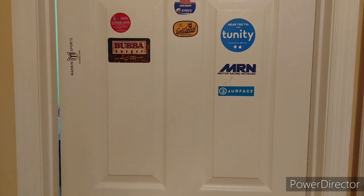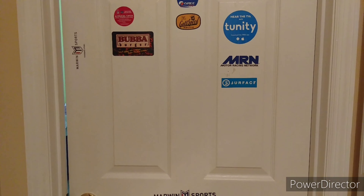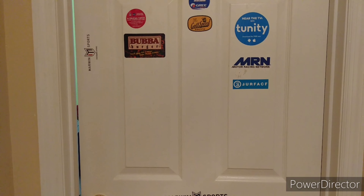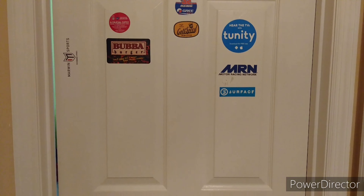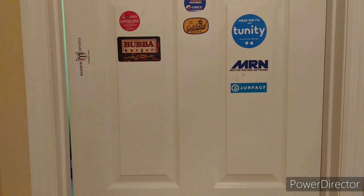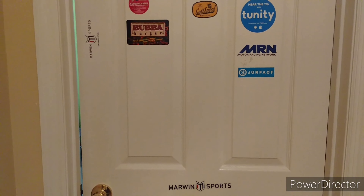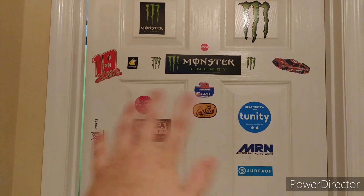Hey guys, welcome back to my channel! I finally finished my movie room, except for the wire covers — I'll get those in the next couple of days. I've got everything put up and organized now. I haven't organized my movies just yet, but I wanted to show you the complete movie room like I promised. So this is my room — all my NASCAR stickers and stuff.